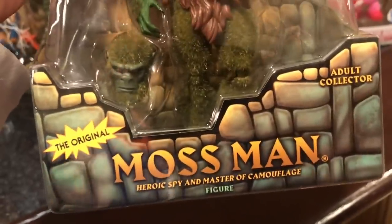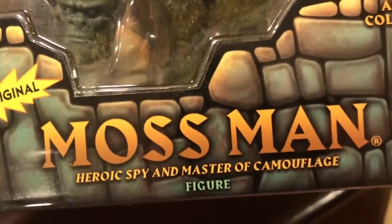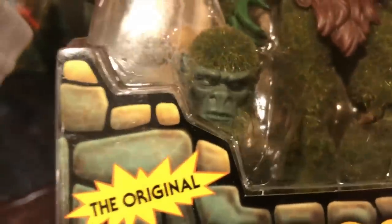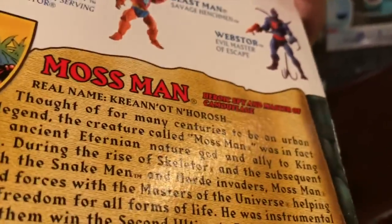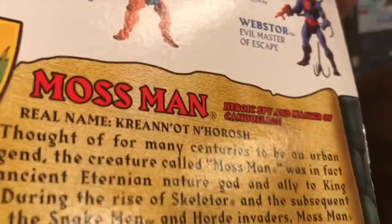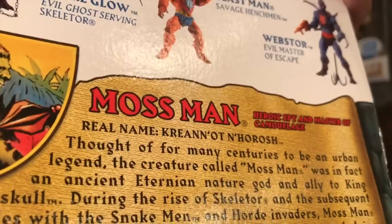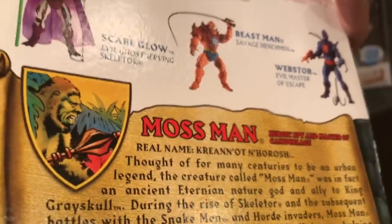This is Moss Man. He's a heroic spy and master of camouflage. I love that face sculpt — I'm definitely, if I take this out of package which I probably will, he's definitely going to be displayed with that face sculpt. Probably not the other one. His real name is... Crianot Nahorosh. So I'll stick with Moss Man.